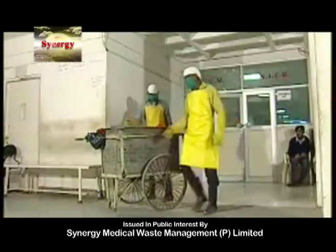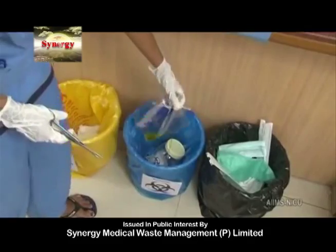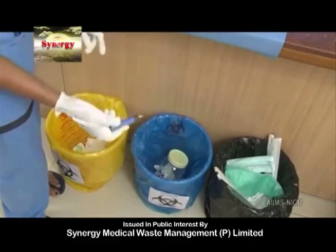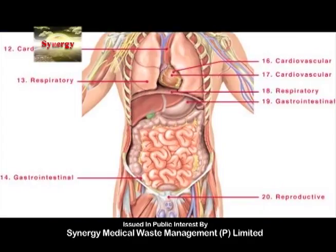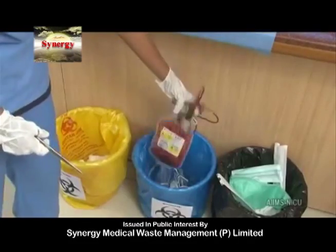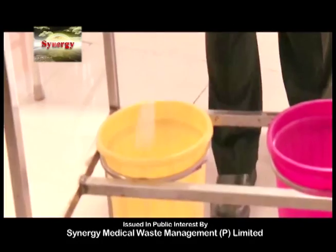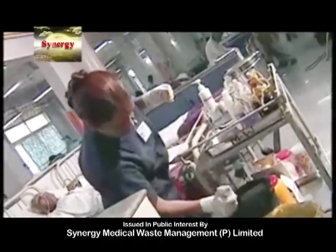Biomedical waste consists of tubing, catheter, gloves, intravenous set, urine bags, plastic bottles, syringe, plaster, human tissues, cotton, untidy bandages, blood bags, placenta, body part carcasses, blades, vials and ampoules of medicines, and glass bottles.